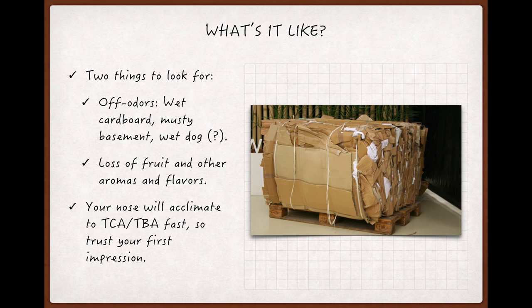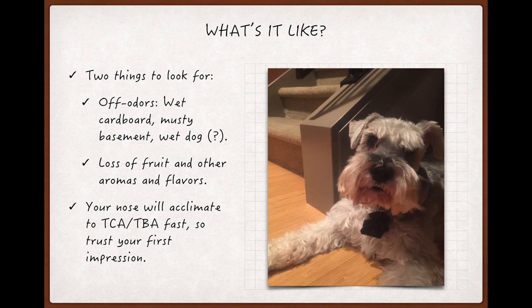One descriptor you'll hear a lot is wet dog, and I have to tell you, we've been dog-sitting a couple of dogs for years now — this adorable little guy and his now departed brother, God rest him, best of schnauzers.